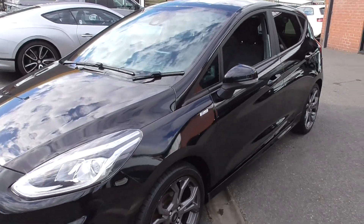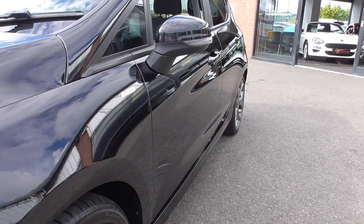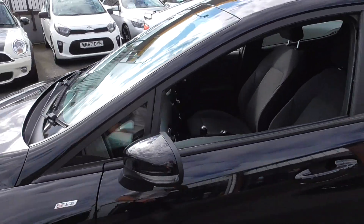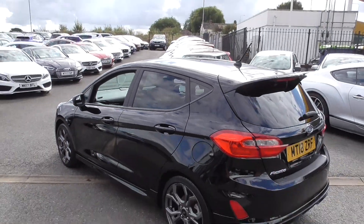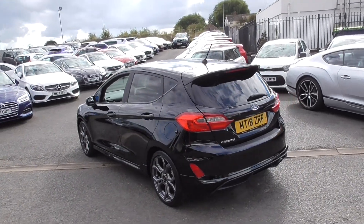The 5-door configuration makes it particularly versatile for the family. The sides are in fantastic order — being a black car you can see it's free from trolley dents. This particular model has rear privacy glass, a reversing camera, and satellite navigation.